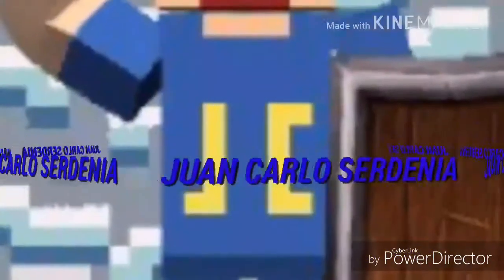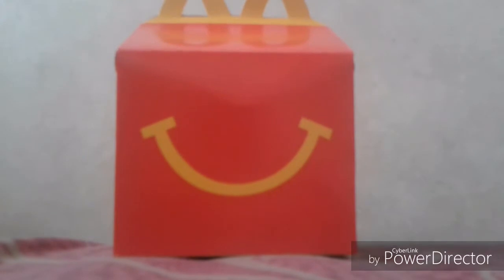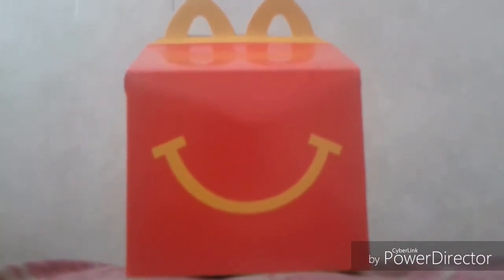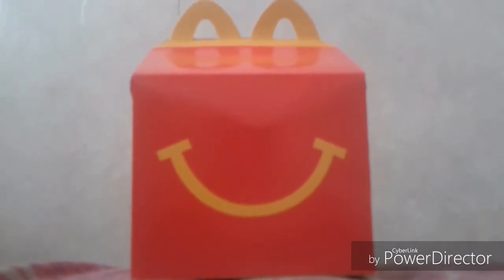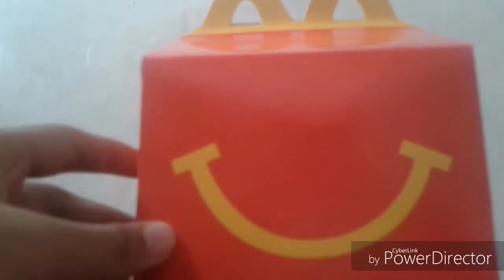Hello everybody, this is JC Sardegna from Juan Carlos Sardegna, and here with my new happy meal. This is really the McDonald's 2018 happy meal that I just got at the McDonald's restaurant for breakfast.